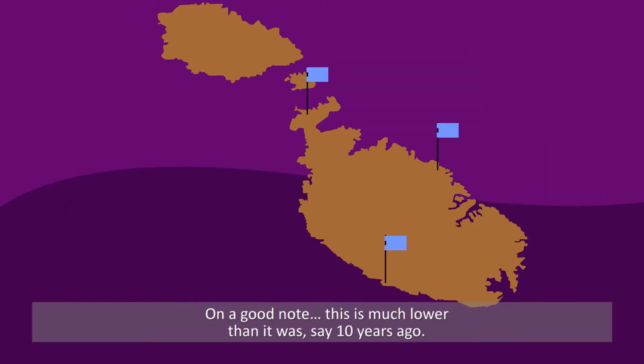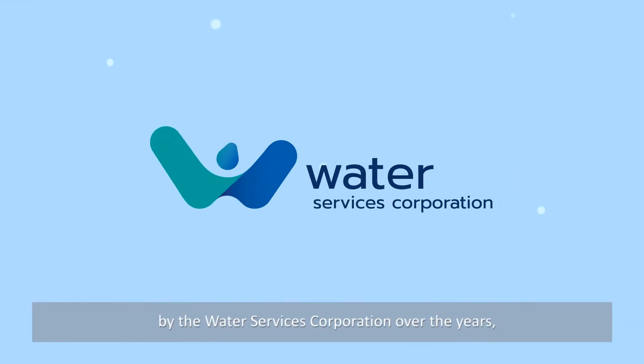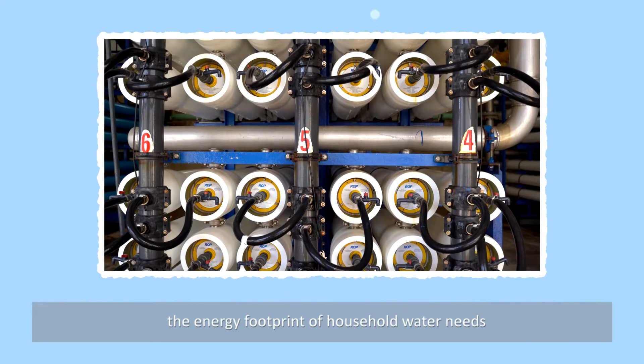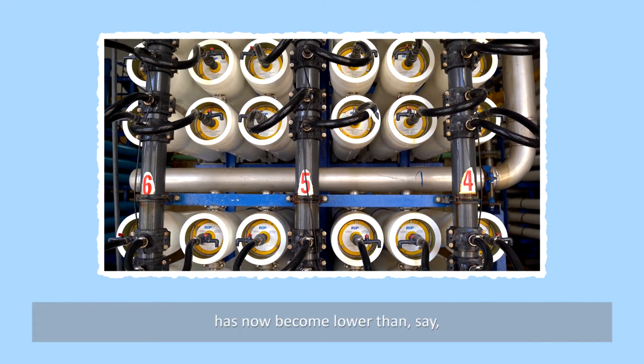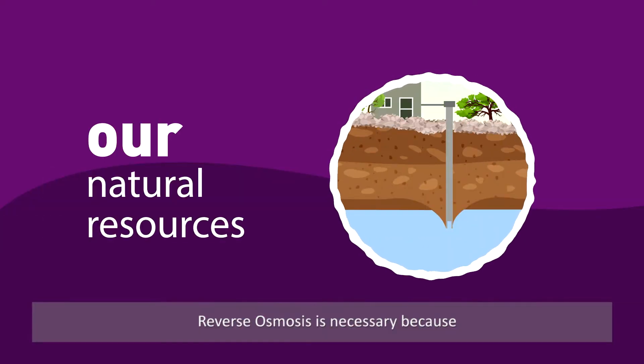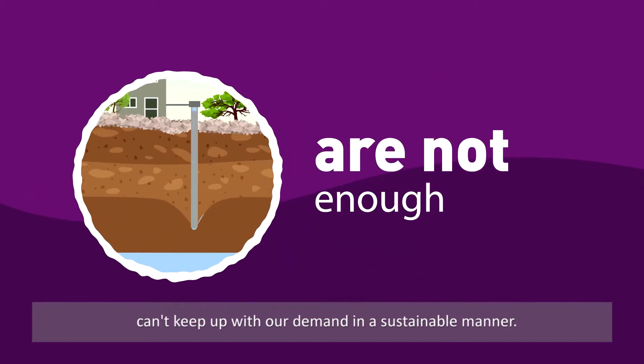On a good note, this is much lower than it was, say, 10 years ago. Thanks to the heavy investment by the Water Services Corporation over the years in optimising and upgrading technologies, the energy footprint of household water needs has now become lower than the consumption of a fridge. Reverse osmosis is necessary because our natural water resources alone can't keep up with our demand in a sustainable manner.